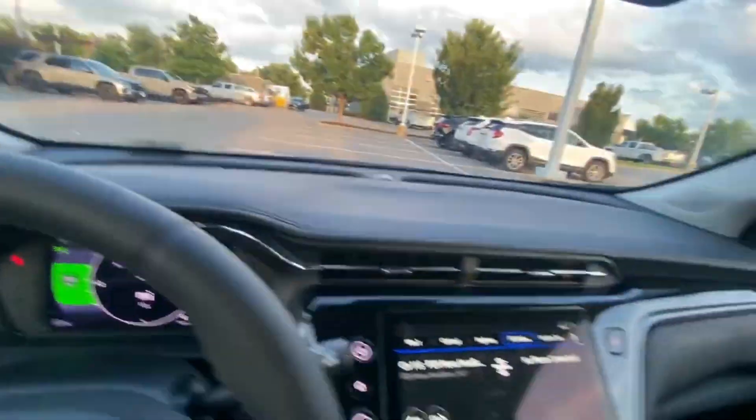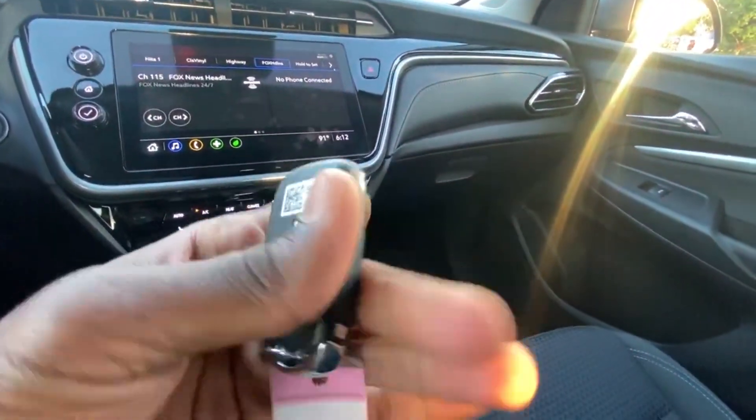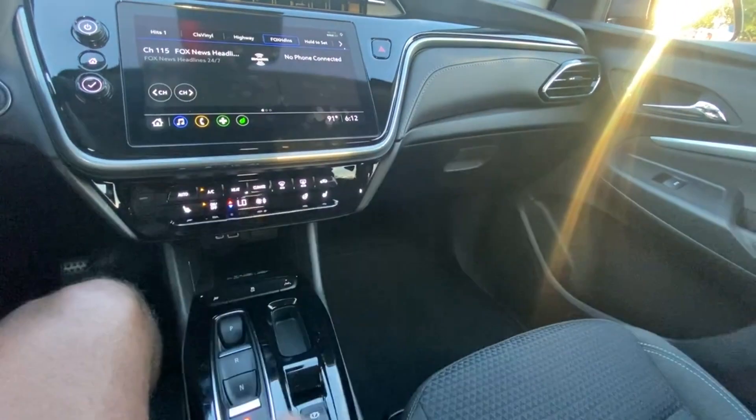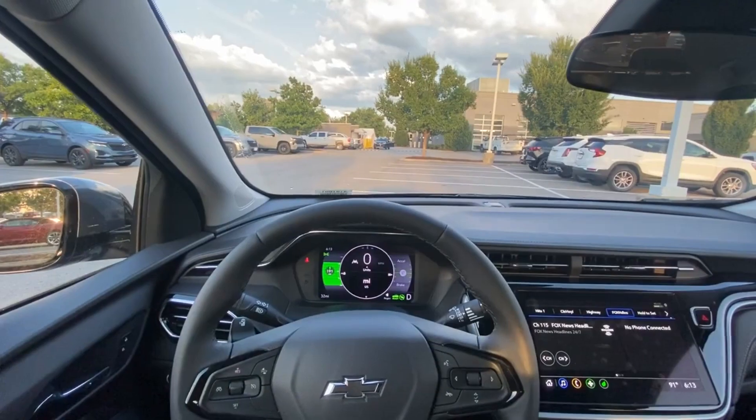One more close-up — there's the push button start. Here's the key fob with remote start. Now for the fun part, let's go ahead and take this 2023 Bolt EUV out on the road for a test drive.